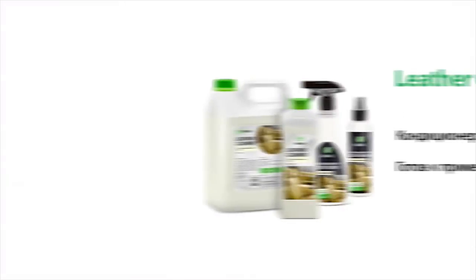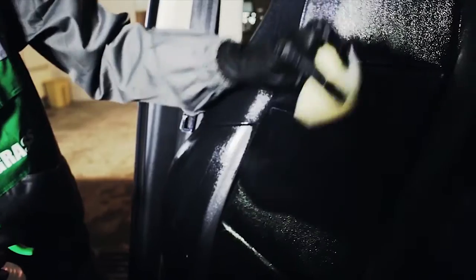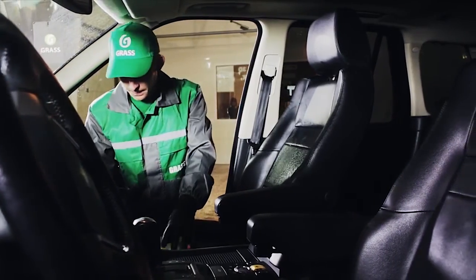Leather interior is an indicator of the status of the car as well as the owner. But leather is also exposed to dirt and problems of cracking. GRASS Leather Cleaner is suitable for all products made of natural and artificial leather. It brings shine, restores the structure, fills with glycerin, moisturizes the leather, and prevents drying and cracking. It protects the treated surface from ultraviolet radiation and premature aging, while quickly absorbing without leaving streaks or spots, and also has a pleasant fragrance. It must be applied to the surface using a soft cloth or sponge with circular movements, and after one to two minutes, polished with a dry and soft cloth.